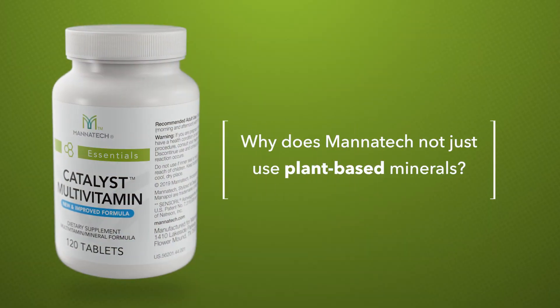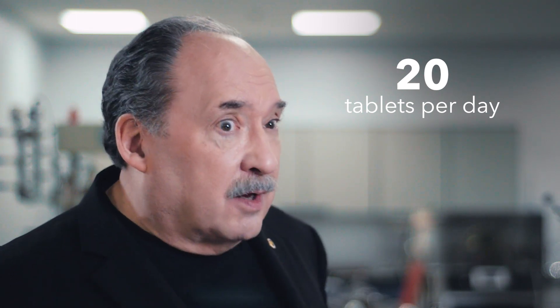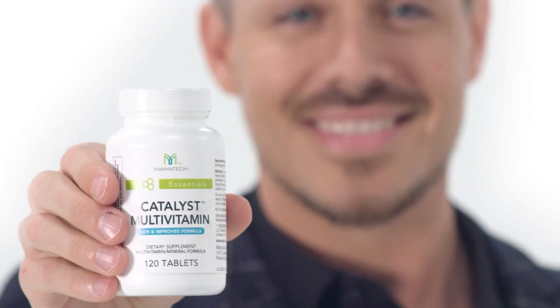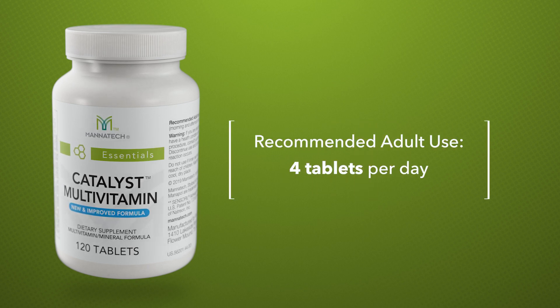So why does Manatec not just use plant-based minerals? The answer is quite simple. Plant-based minerals are not very concentrated, so we would have to include much higher amounts of plant-based material to achieve the levels found in catalyst. If we were to make a version of the new catalyst multivitamin mineral using only plant-based materials, you would have to take 20 tablets a day, and each bottle — a 30-day supply — would cost about 150 US dollars.